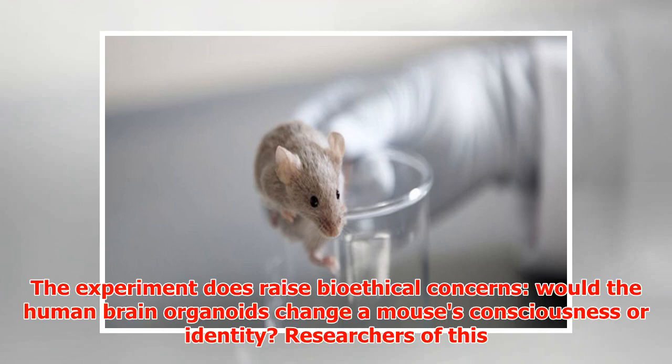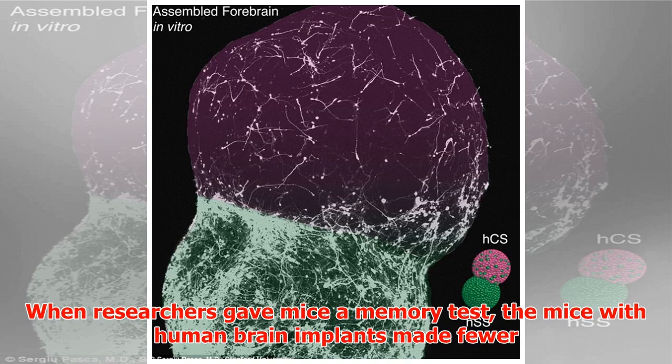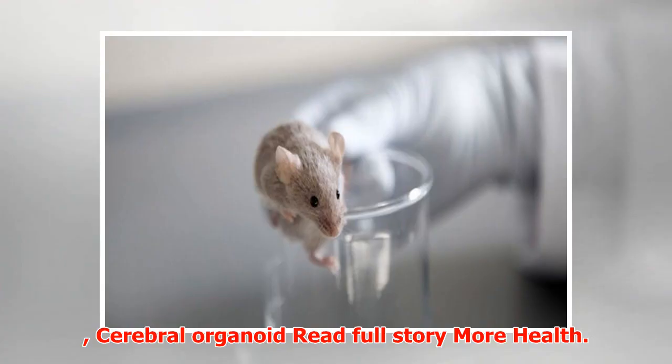The experiment does raise bioethical concerns: would the human brain organoids change a mouse's consciousness or identity? Researchers of this study at least found that the lab mice with tiny human brains seemed no different than standard lab mice. When researchers gave mice a memory test, the mice with human brain implants made fewer mistakes, but by day two they had reverted back to regular mouse brain status.